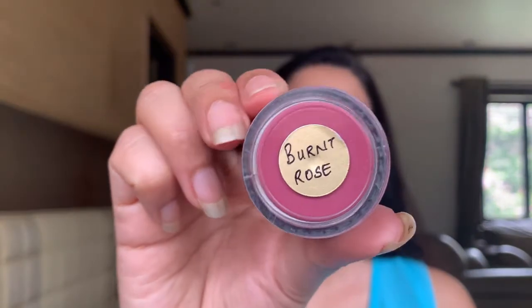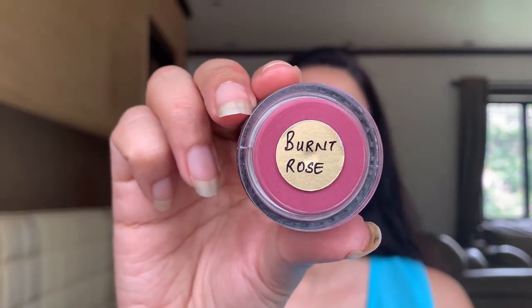Her products are cruelty free and she only uses vitamin E as a preservative. The other color that I purchased was Burnt Rose. I'm going to be showing you both the colors side by side so that you get to see the color.